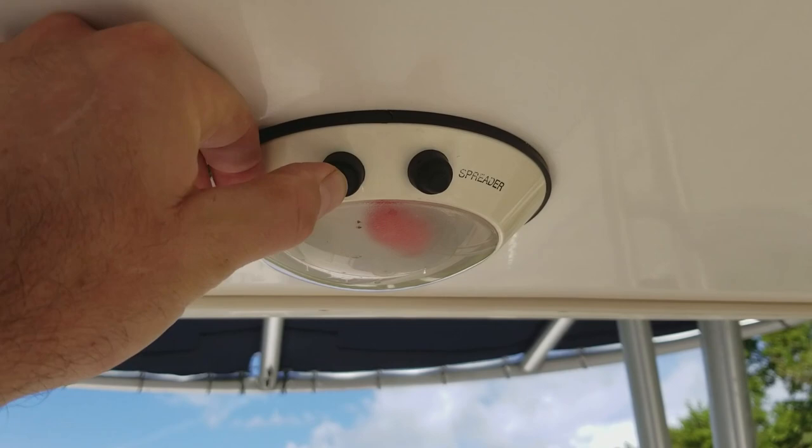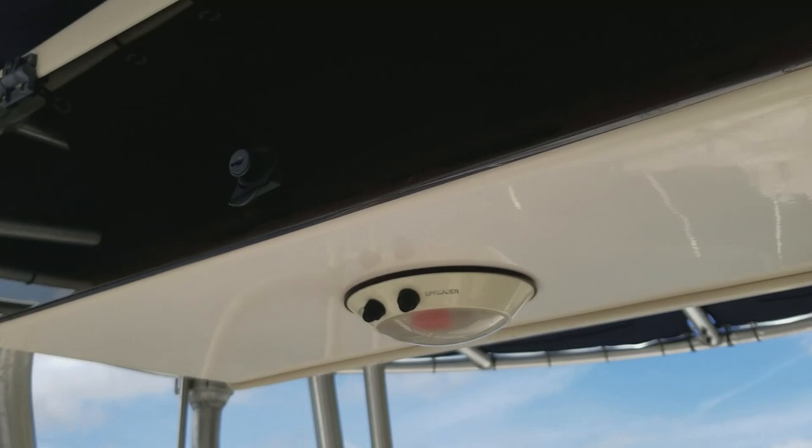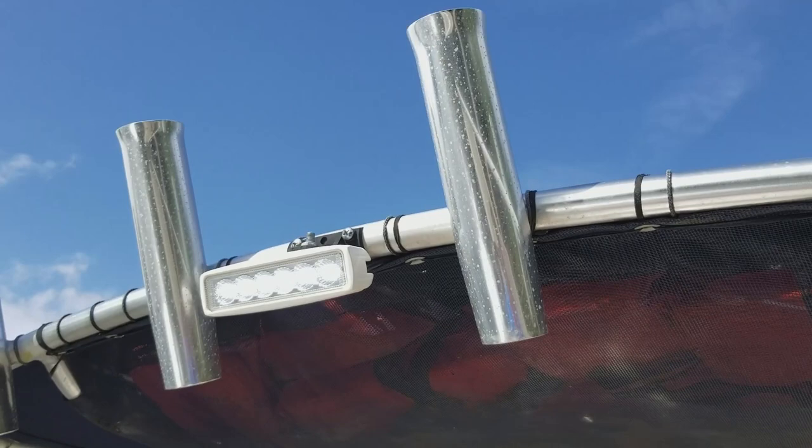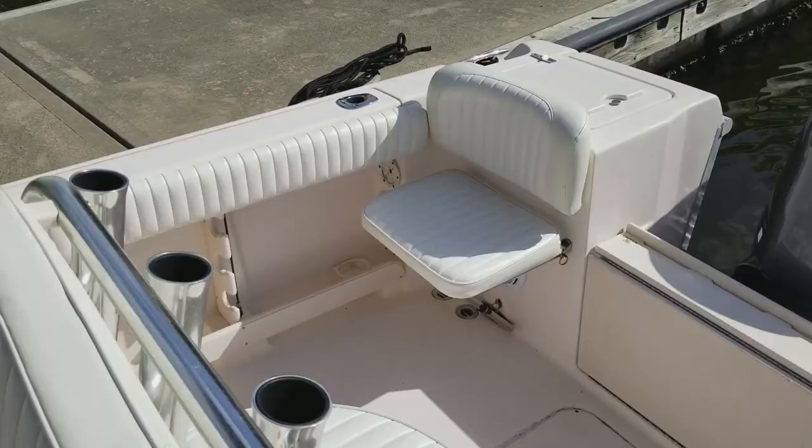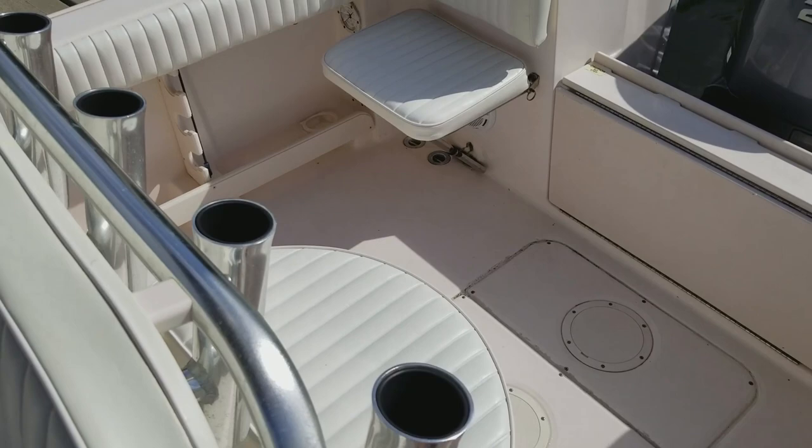Underneath the electronics box, you've got your red light for map reading in the evening, and you also have a brand new LED spreader light for the rear if you're going out fishing in the evening. There are beautiful rocket launchers in great shape on the T-top, that fabric is great, as well as PFD storage underneath the T-top. Great deck layout, plenty of space to move around, and look at that immaculate vinyl.